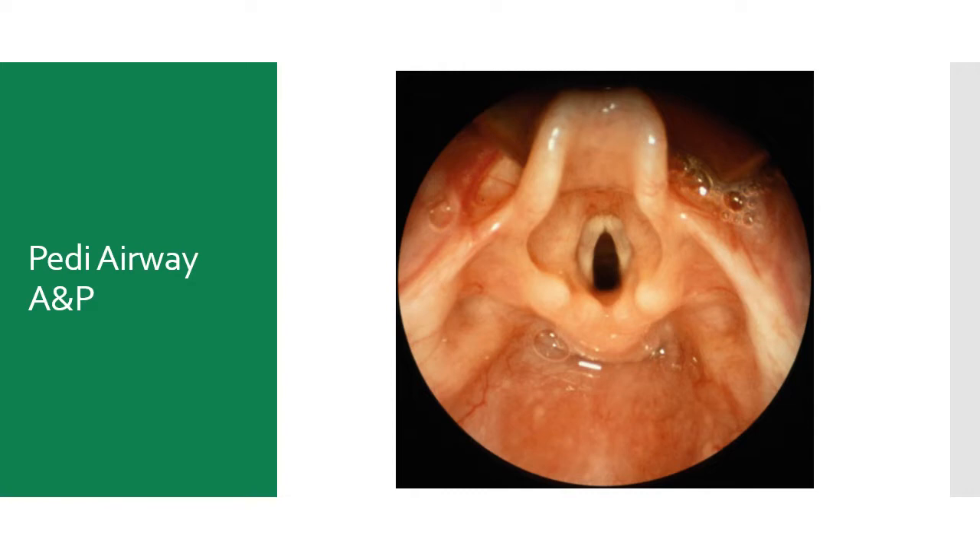If you do have to intubate an infant or a child, the landmarks are the same as with the adult, but the opening between the vocal folds is much smaller. And the cricoid ring is not the smallest point — just because an ET tube fits through the vocal folds doesn't mean it will fit through the cricoid ring. The current recommendation is to use a cuffed tube rather than uncuffed, but don't inflate it unless you have a leak. Intubate with the cuffed tube without inflating the cuff, ventilate, and listen for a leak. If you have an air leak, inflate the cuff just enough to stop it.